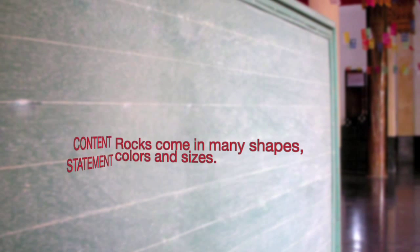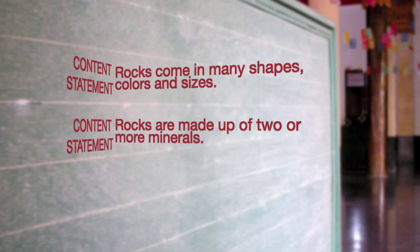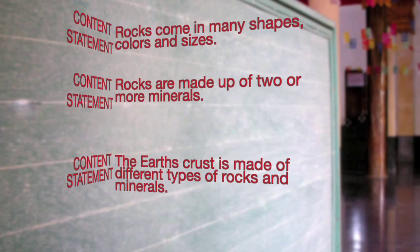Now that you've learned about different types of rocks, let's take a look at a few content statements. Rocks come in many shapes, colors, and sizes. Rocks are made up of two or more minerals. The Earth's crust is made up of different types of rocks and minerals.